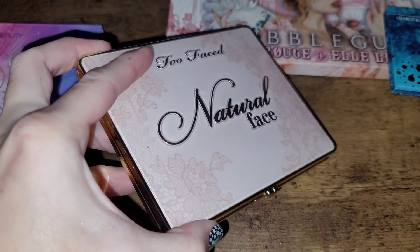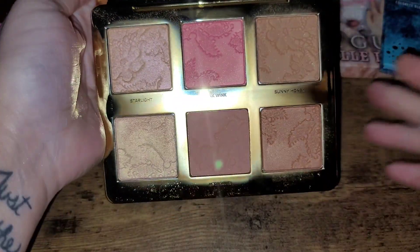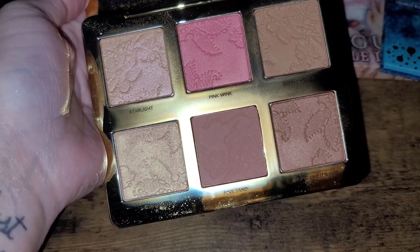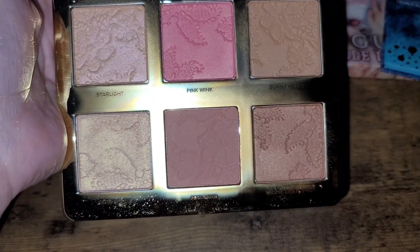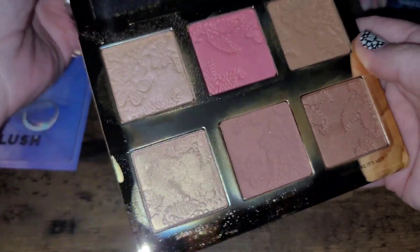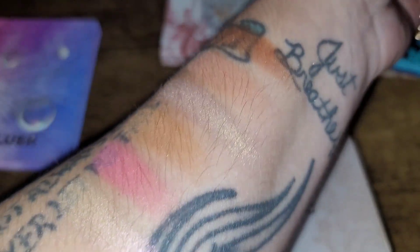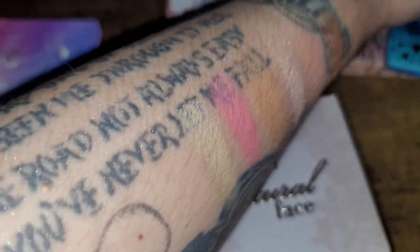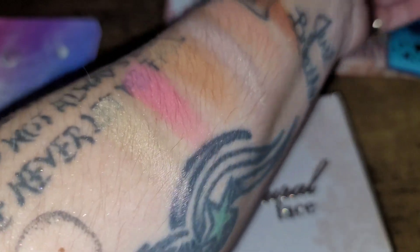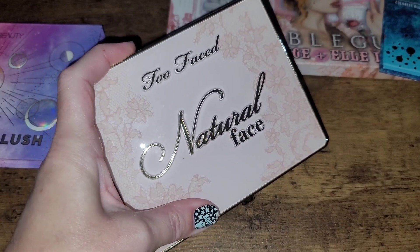Next up is the Too Faced Natural Face palette. First of all, it looks like a beautiful vintage makeup compact — so stunning and incredibly heavy. It has beautiful blush, bronzer, and highlight-type shades; I've barely touched most of them. I just don't reach for it, and my face palettes aren't even in my everyday drawer because I don't have the space. If I can scale way down, I can fit everything together more collectively. This one is also going to be decluttered.